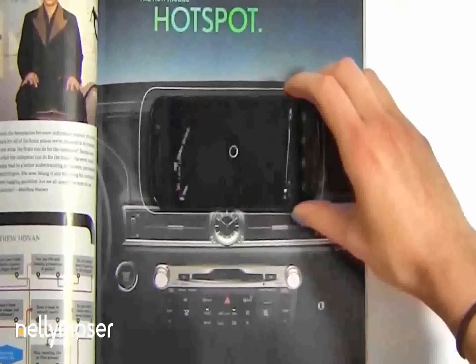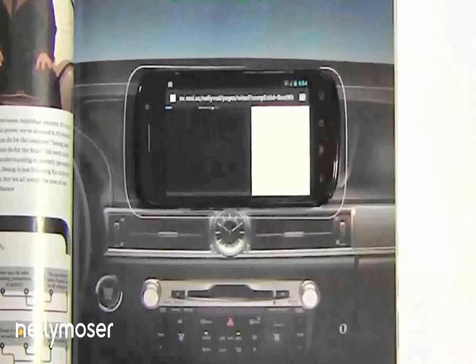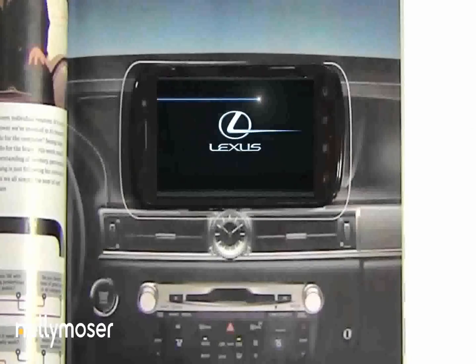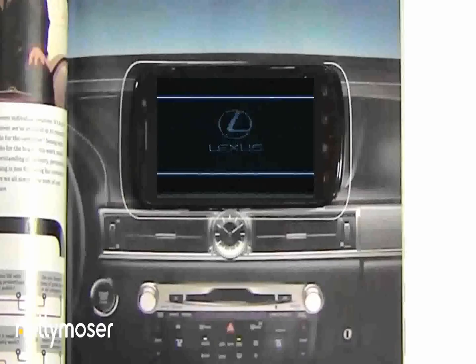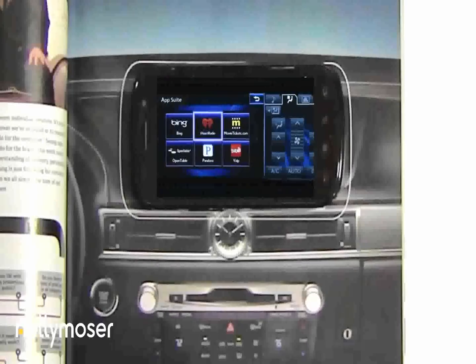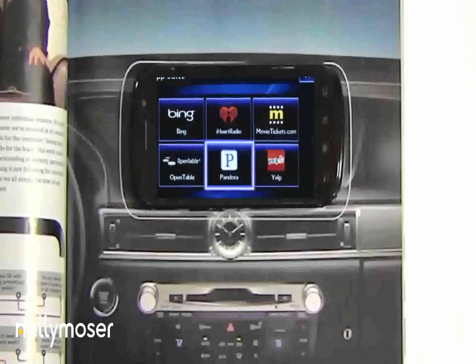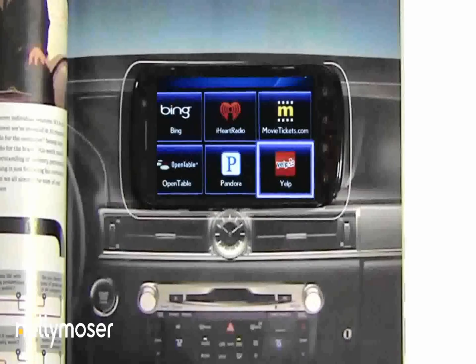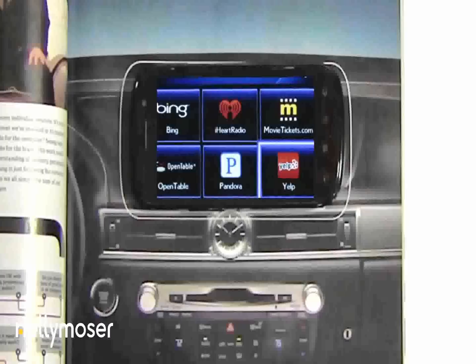The mobile campaign automatically springs to life. Imagine the industry's first available 12.3-inch multimedia display, with apps to book movie tickets, make restaurant reservations, and create personalized radio stations on the fly — in the all-new Lexus GS.